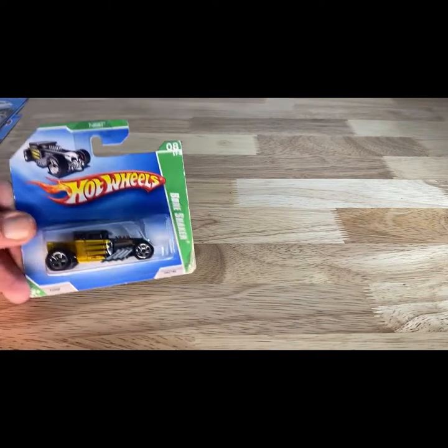Another short card — 2009 copyright, so 2010. And this is another treasure hunt — Bone Shaker.